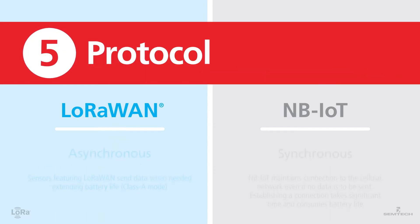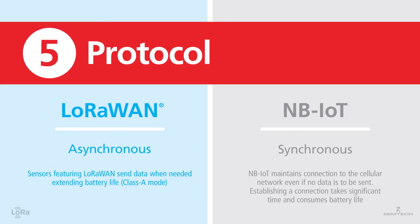Number five: protocol. With LoRaWAN, the protocol allows data to be sent only when necessary. This extends battery life of sensor devices in the field by as much as 10 years, keeping battery replacement costs low. NB-IoT maintains a synchronous connection to the cellular network even if there isn't any data to send, which consumes considerable battery life for sensor devices, resulting in high battery replacement costs.